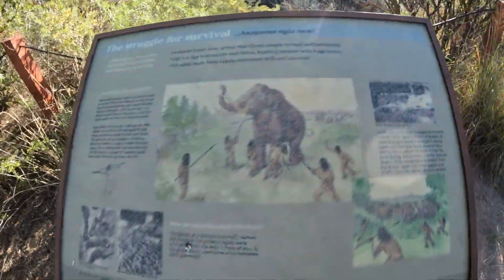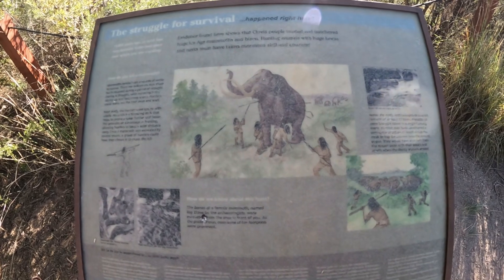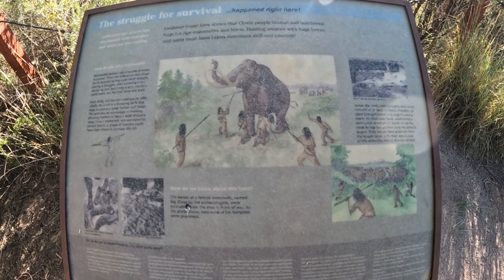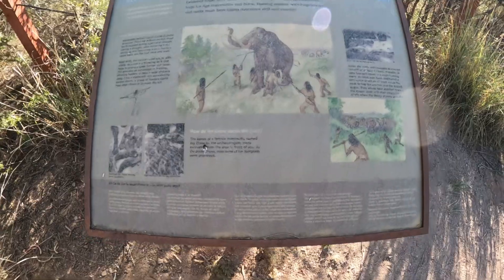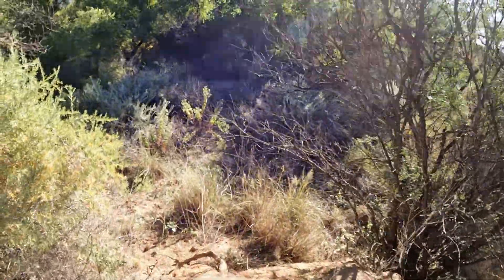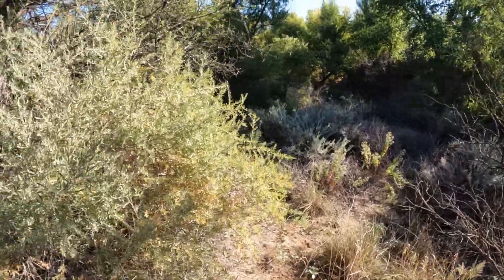The struggle for survival — what happened right here. Evidence found here shows Clovis people hunted and butchered huge ice-age mammoth and bison. Hunting animals with huge horns and tusks must have taken enormous skill and courage. Very interesting. They've got it blocked off — this might have been some type of dig site, because it's like a gulch here.